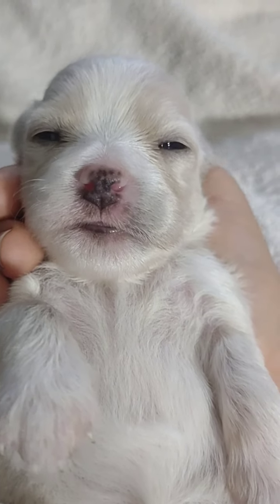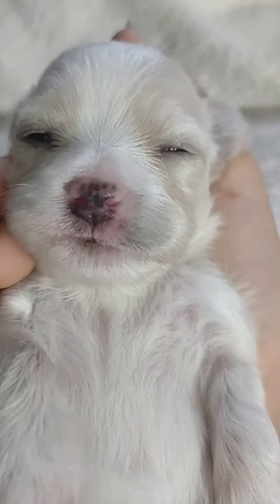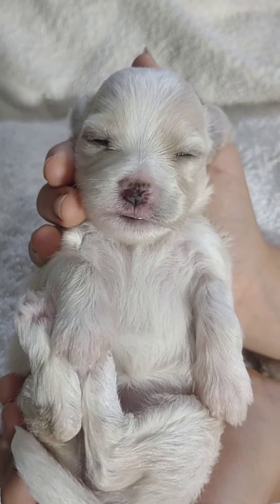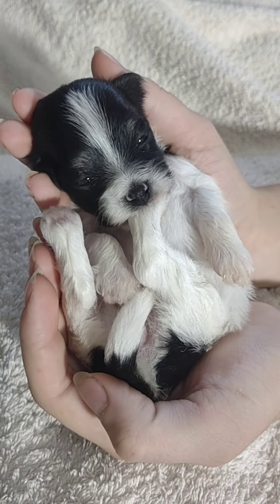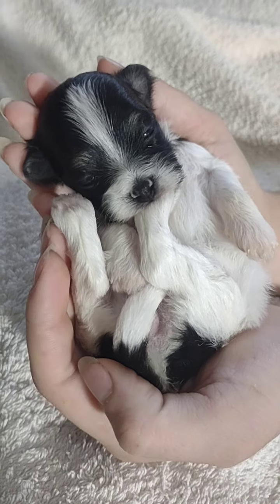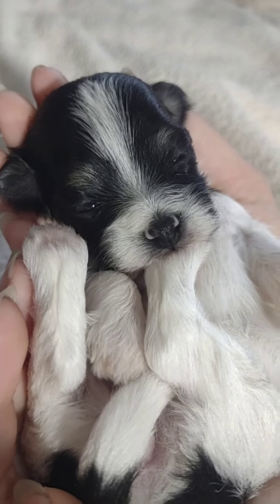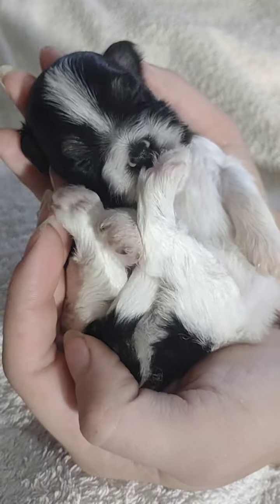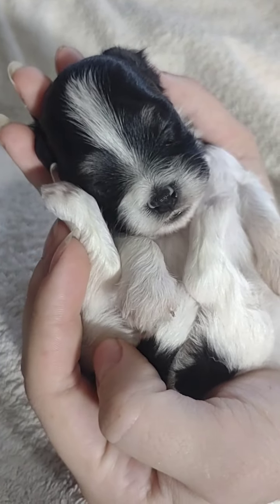Hi cutie. She's just going to lay there - not going to do anything for us. Oh, look at that leg going. She's going to sleep. Maybe not.